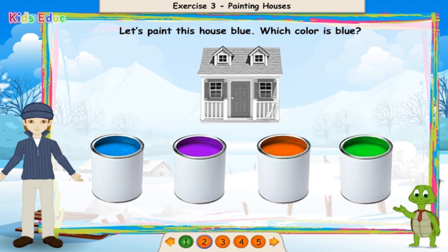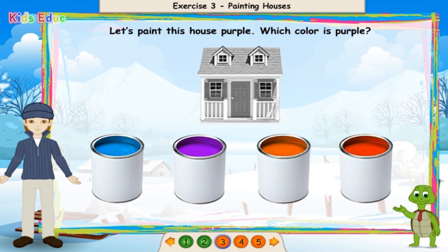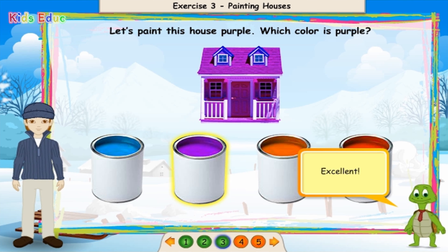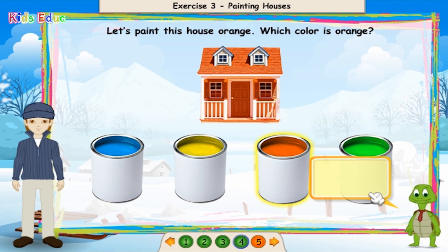Let's paint this house blue. Which color is blue? Blue. Great job. Let's paint this house purple. Which color is purple? Purple. Excellent. Let's paint this house orange. Which color is orange? Orange. Great job.